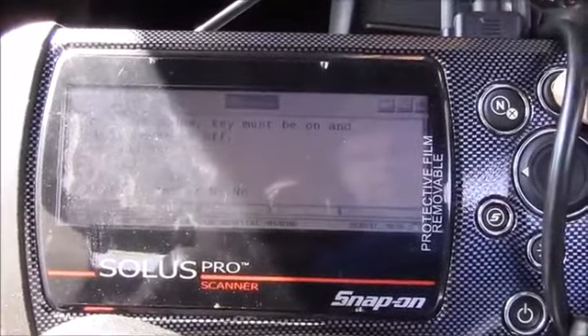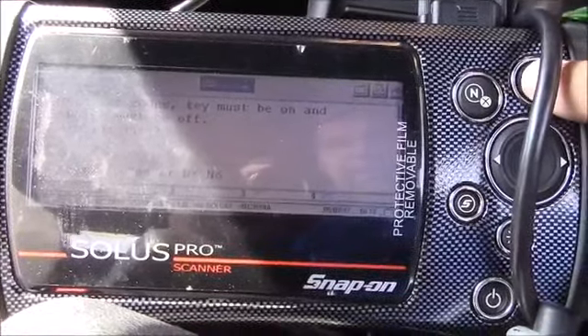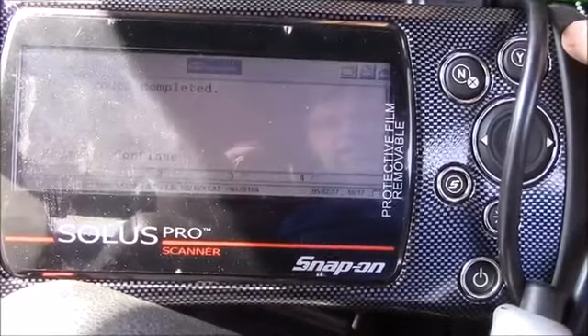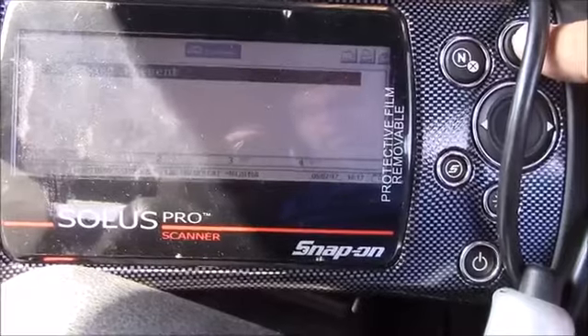So I'm going to clear the codes now. Key must be on, engine must be off. Clear codes completed. Check codes again — no codes present.